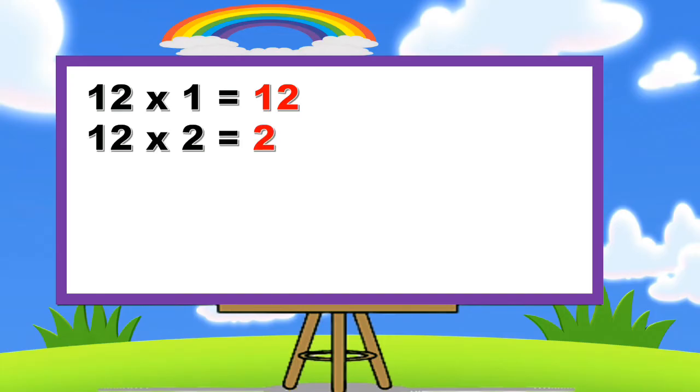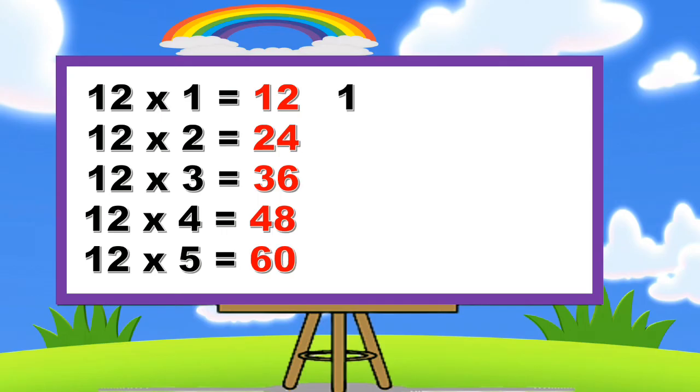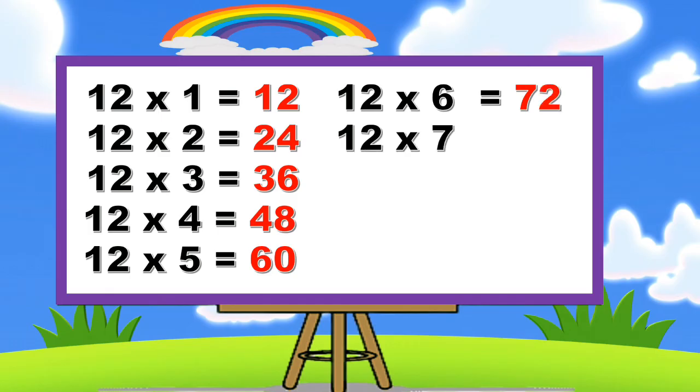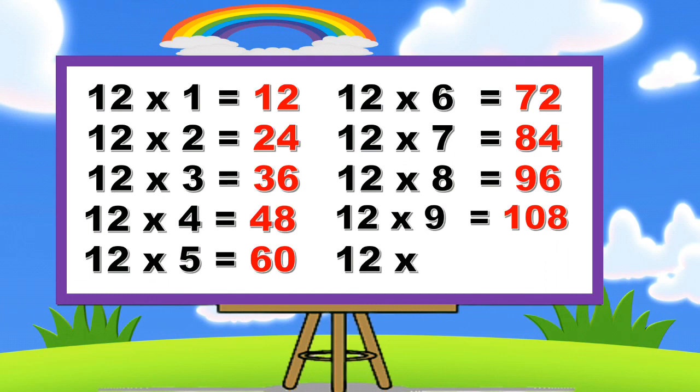Twelve ones are twelve. Twelve twos are twenty-four. Twelve threes are thirty-six. Twelve fours are forty-eight. Twelve fives are sixty. Twelve sixes are seventy-two. Twelve sevens are eighty-four. Twelve eights are ninety-six. Twelve nines are one hundred and eight. Twelve tens are one hundred and twenty.